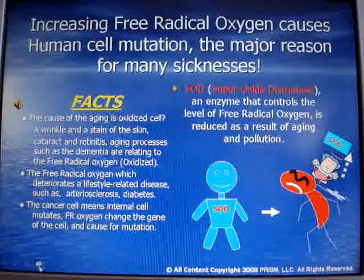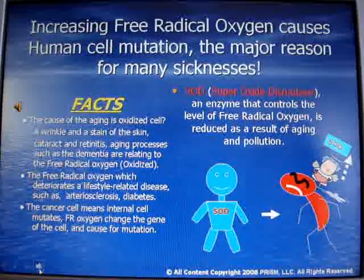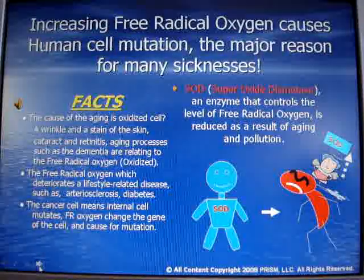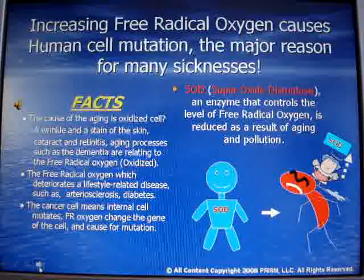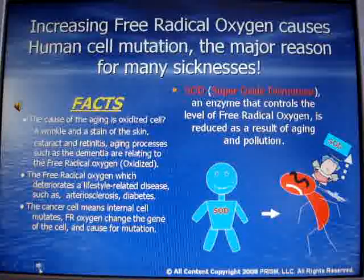As we age, we lose the power of controlling this harmful oxygen in our body, which causes SOD enzyme production to reduce. Your skin is also oxidizing. For example, if we cut an apple and leave it in the air, the color of the surface changes to a brownish color. That is happening to our body as well.